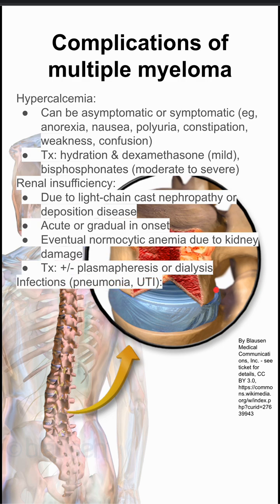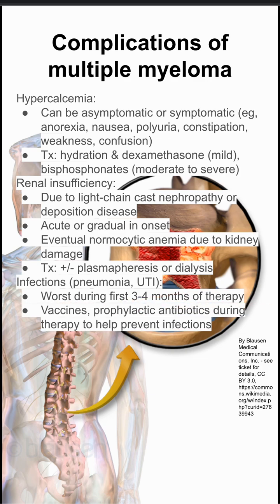Infections. Multiple myeloma predisposes you to infections like pneumonia and UTI. This is worse in the first three to four months of therapy. You often want to give these patients vaccines and prophylactic antibiotics during therapy to help prevent infections.